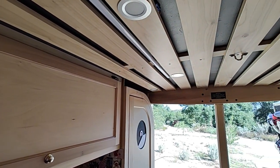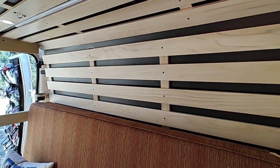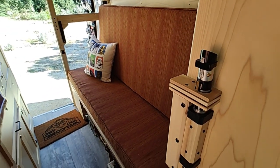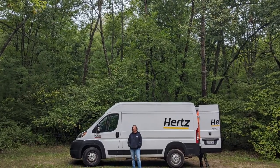The bunk beds give her some flexibility for bringing along a friend when she wants. A large solar panel on the roof means the fridge is always cold, and a lot of storage space means Muzzy is always packed and ready to go.